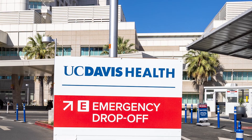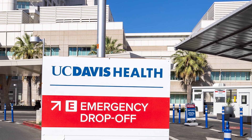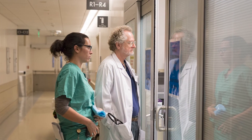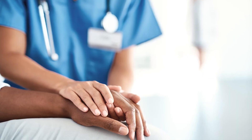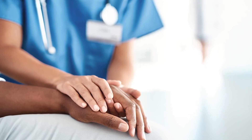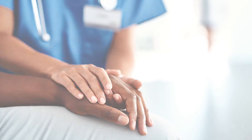We know that strokes can respond to several medications, some of which are only available in a time window of about four and a half hours from symptom onset. For this reason, it's really important for you to go to the hospital immediately, since you may benefit from some of these treatments if you present early.